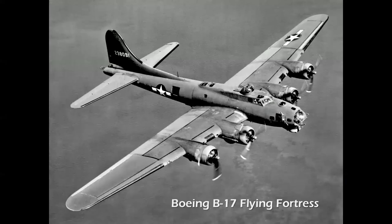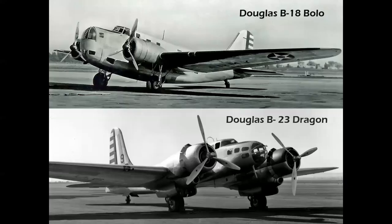But this was the thoroughbred that resulted from those initial designs — the B-17 Flying Fortress, the legendary bomber of World War II. From this era forward, let's take a look at bombers by the numbers.